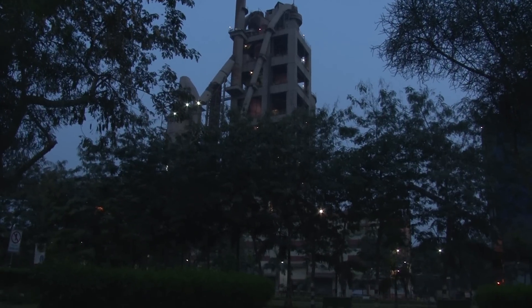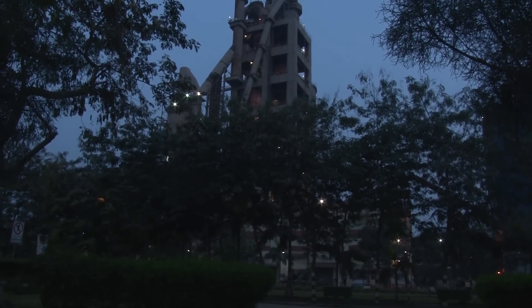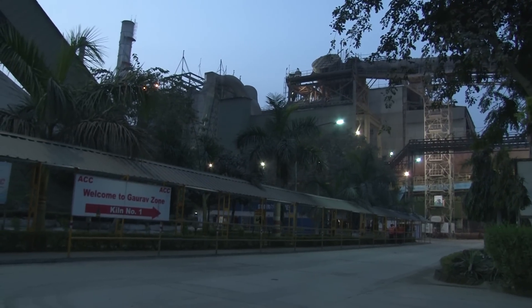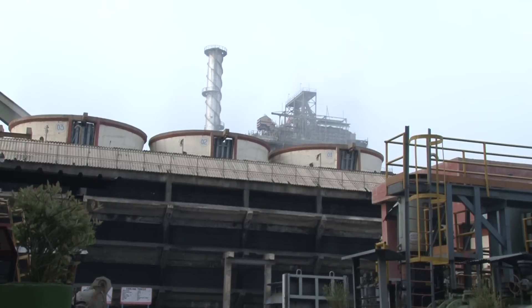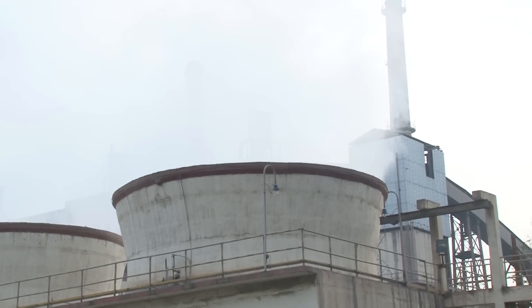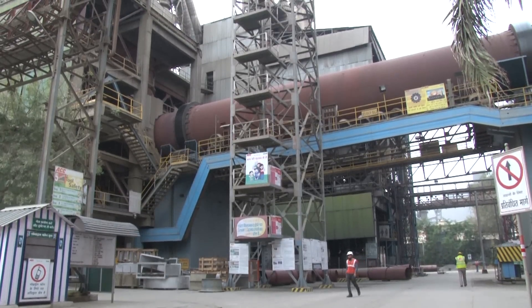During the period from 2009 to 2011, annual electricity consumption was reduced by 33.72 million kilowatt hours, while annual thermal energy consumption was reduced by 86,679 tons of coal.